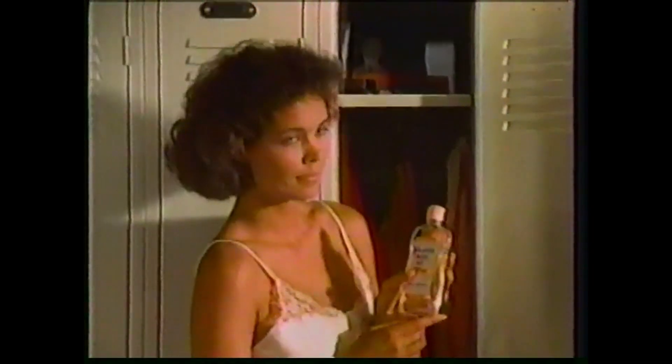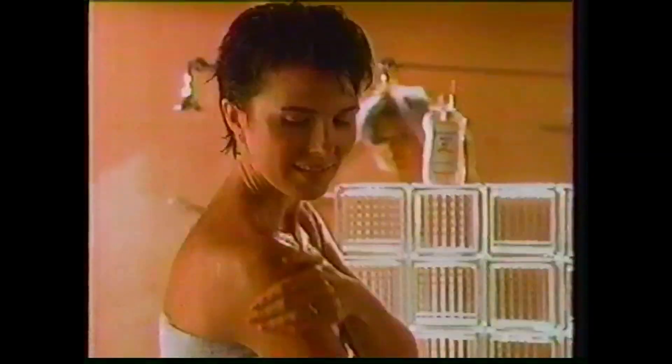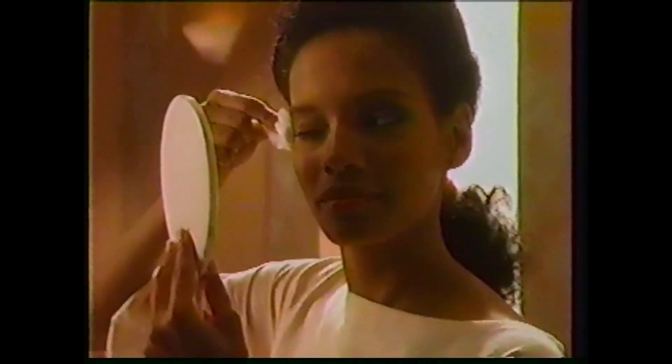A woman can learn a lot just by watching other women. A lot of ways to use Johnson's Baby Oil — how to smooth it on your legs for easier shaving, or on wet skin to soften a shoulder, or on your eyes.